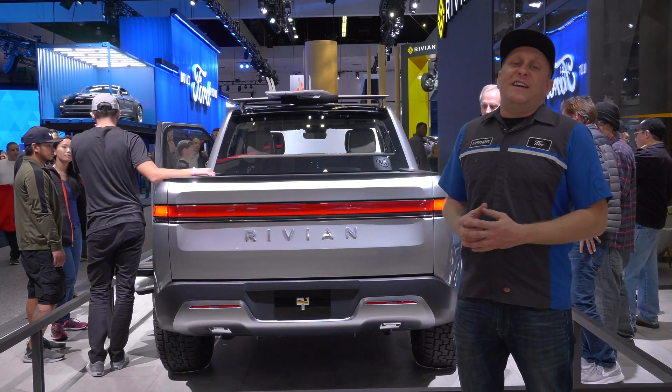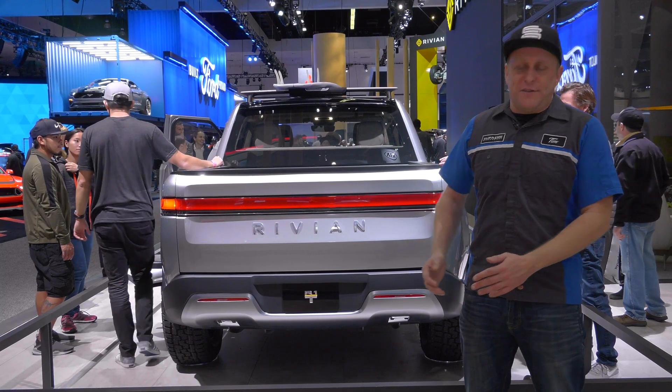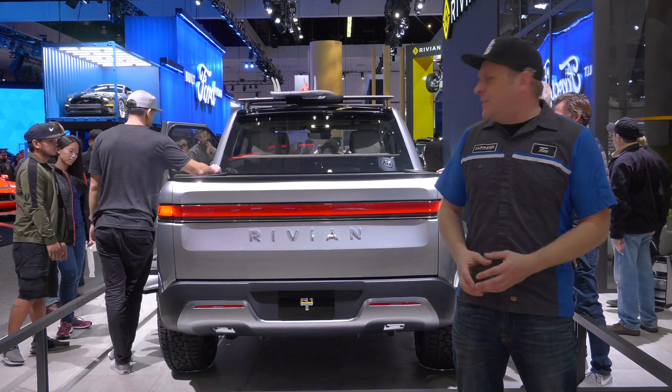It can serve as a step to get up on the roof and jump over the side of the bed or whatever you need to do. Even the tailgate on this thing is pretty slick — it's fully motorized, power opening and closing, and it goes down a full 180 degrees, so you're not going to have that huge shelf to lift things over while loading the bed.